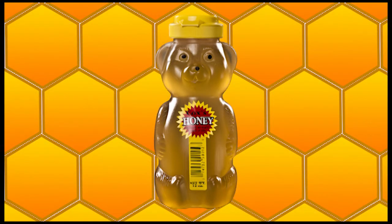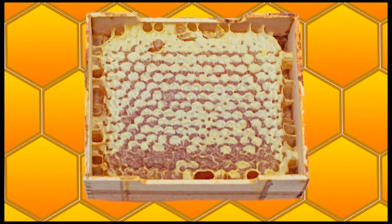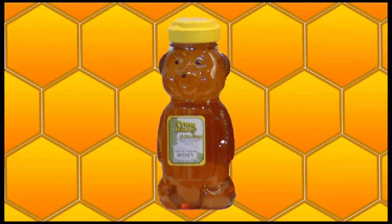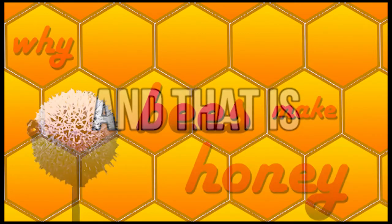Sadly, bees can't put their honey in little bears. So they store their honey in honeycombs. Honey is a bee's food too. Luckily for us, bees make far too much honey — they don't need all the honey they make. So we can enjoy it without worrying that the bees don't have honey. And that is why bees make honey.